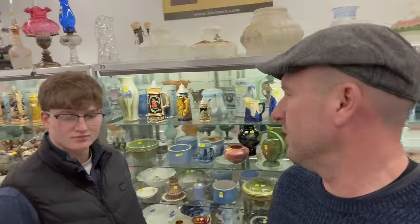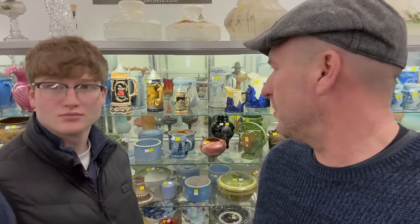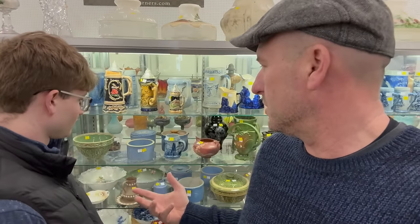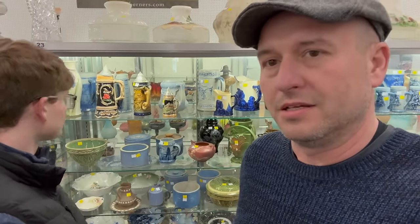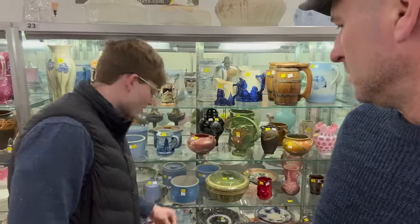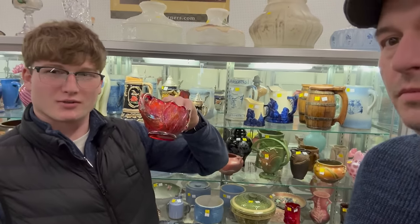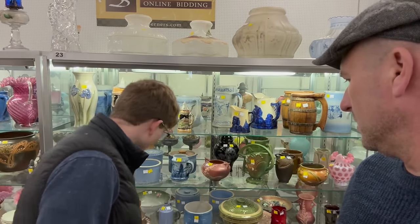The sale is now over. We're getting ready to start a Whatnot sale here in a minute. The Burners.com sale is over and we wanted to talk just a couple minutes about what happened today. A lot of the stuff that had little chips and cracks on it just didn't do that well. One thing I was impressed about was this carnival glass cream and sugar — I think it brought around $30 or $40. I was surprised by it.